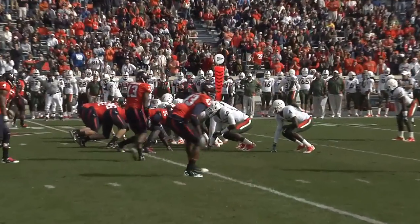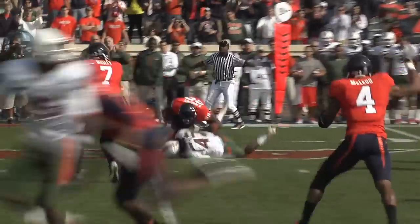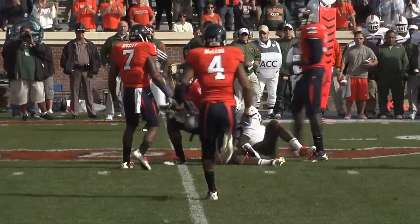Miami on fourth down this season, 5 of 13. Barry, the lone setback, is going to throw. The cross banner — incomplete. He was trying to find his man, Laurent Byrd.